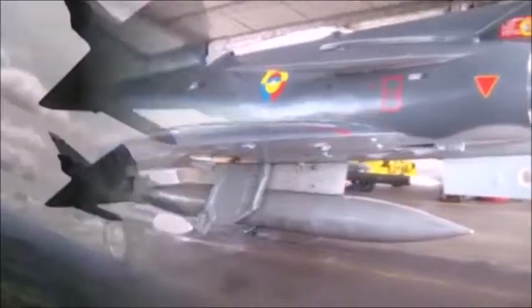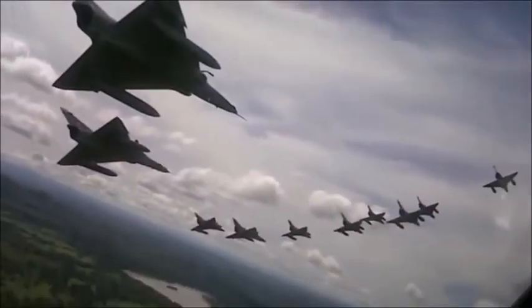For the decisive edge in the battle arena, the KFIR pilot is able to deploy a wide range of proven weapon systems with the highest precision. These weapons have all been fully integrated and tested on the upgraded KFIR fighter aircraft.